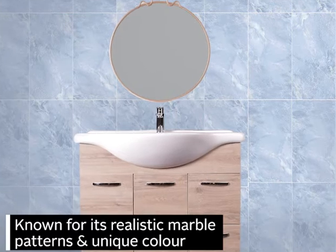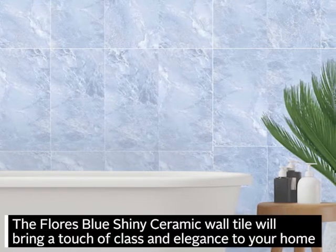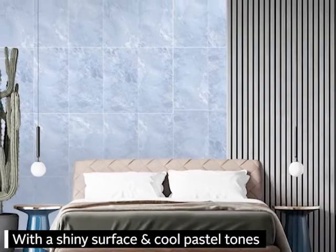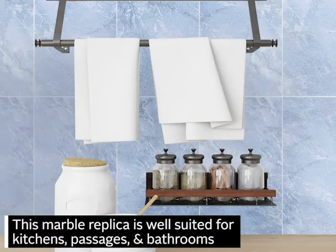Known for its realistic marble patterns and unique color, the Flores Blue shiny ceramic wall tile will bring a touch of class and elegance to your home. With a shiny surface and cool pastel tones, this marble replica is well suited for kitchens, passages and bathrooms.